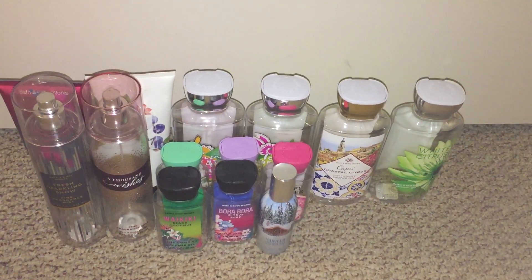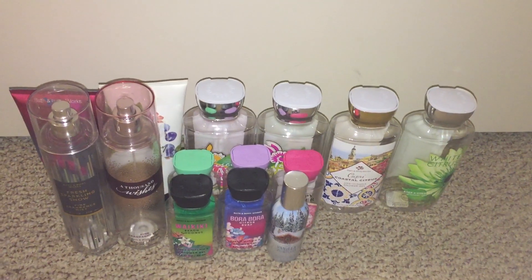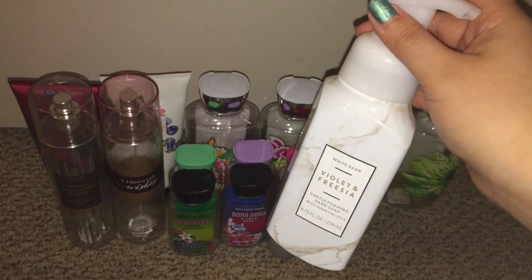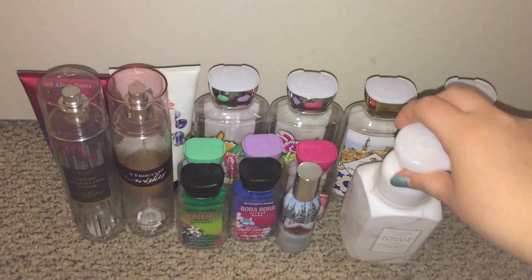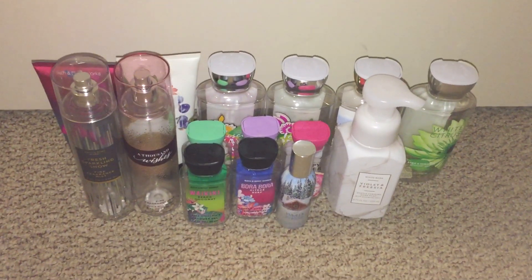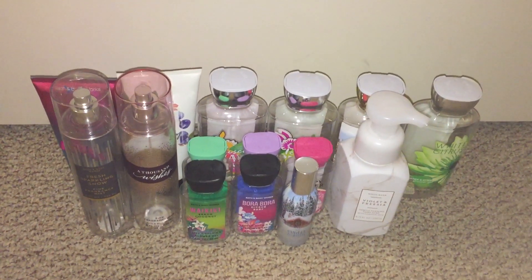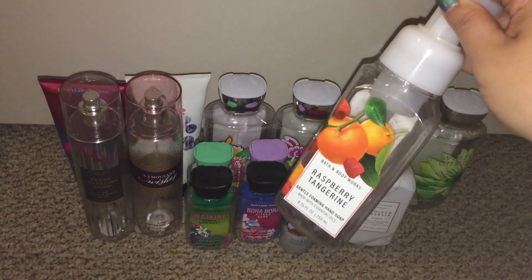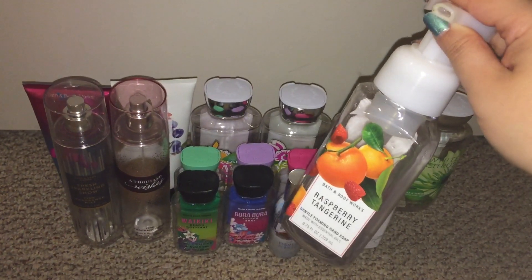Next I'll show you the soaps. I used up six. I used up the Violet and Freesia — I wasn't sure if I was going to like it because it's a very deep floral, but I did end up liking it. If I ever saw it again I would definitely repurchase. Next I used up the Raspberry Tangerine — this is a good one too, and I did haul the body care in my haul video.